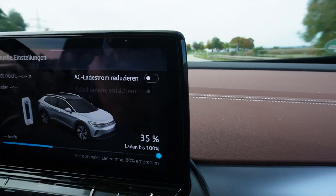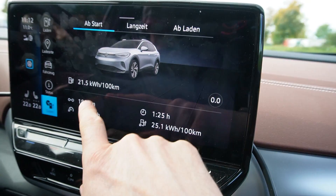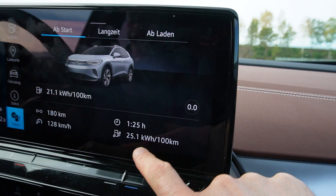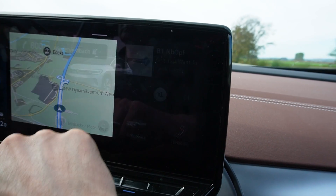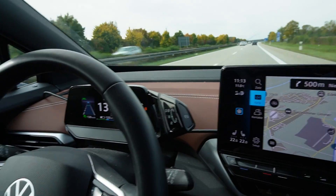We're already at 35%. 180 kilometers driven — great average speed. Consumption is 251 watt-hours per kilometer, but that's all fine. We now have 88 kilometers to home and 123 kilometers of range remaining.